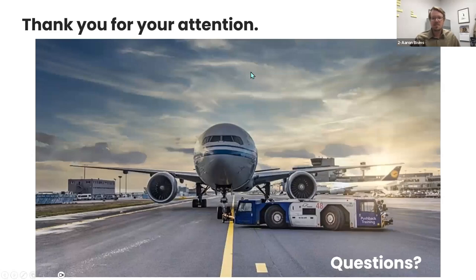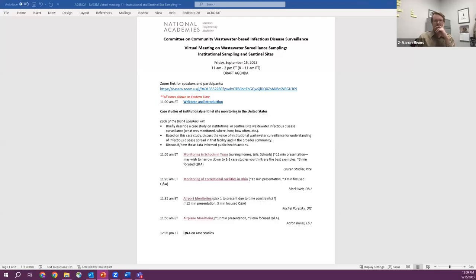Thank you for your attention; I'm happy to take any questions. Thank you, Aaron, and thank all of our speakers. Let's open it up to questions, starting with committee members who have to write the report. Chuck has raised his hand — a question about the Houston school data.